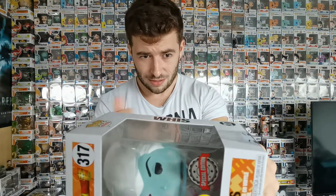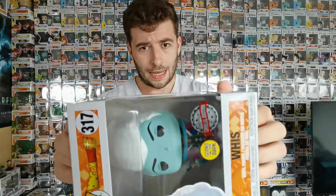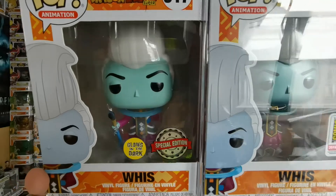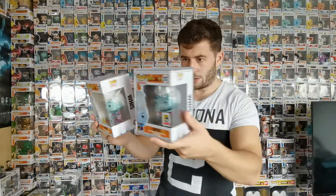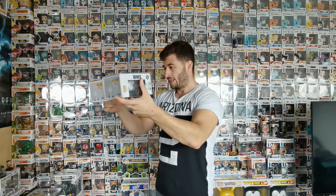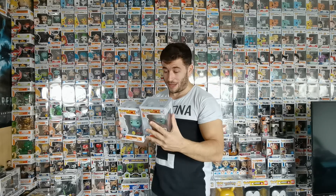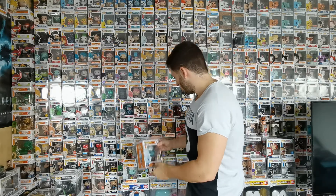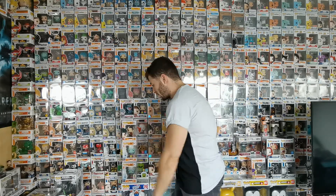Next up — the almighty powerful best friend of Beerus: Whis. This is the glow in the dark variant. We already got the con exclusive a long time ago so let's compare them. The only problem with con exclusives is they look a little different at the bottom, which makes you think it might be fake — you just don't know, that's the risk you take. I'll try to get another Dragon Ball one to compare the bottoms, but they may all look different.